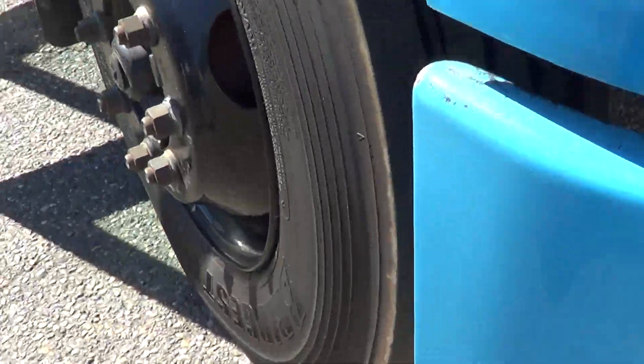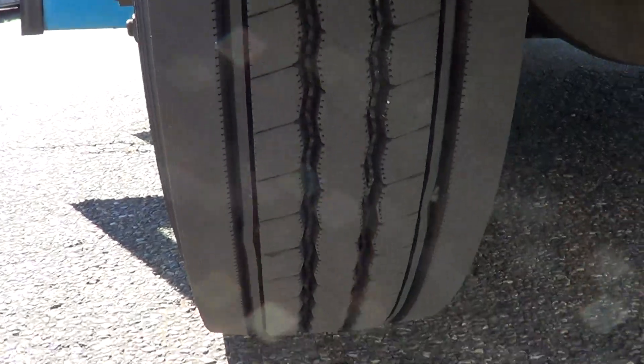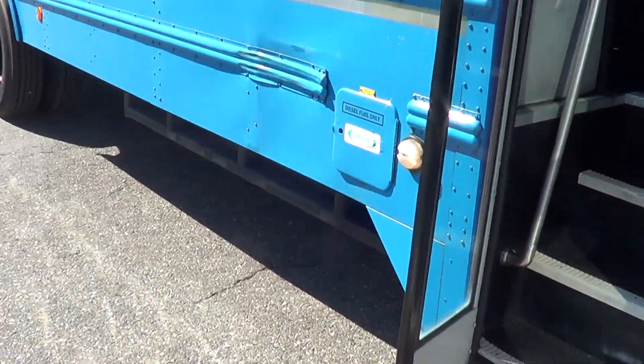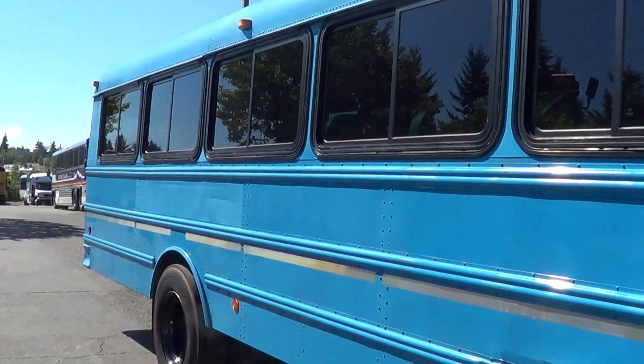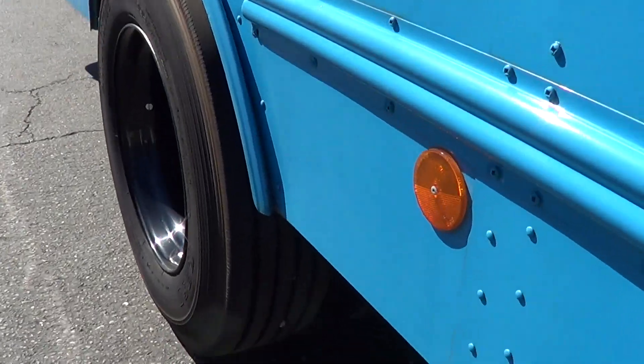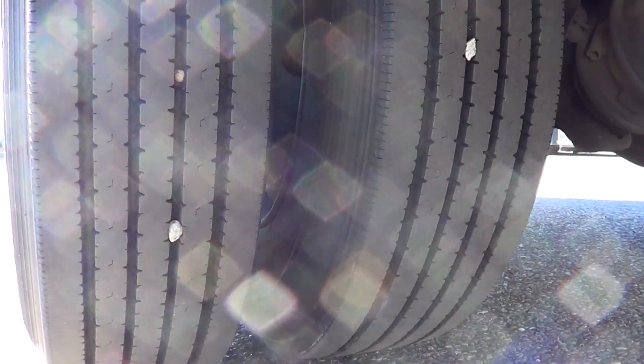Take a look at the tires. Here's the passenger front — good tread there. I always like the color of these blue buses; they've got a pretty unique look. Here's the passenger side duals.